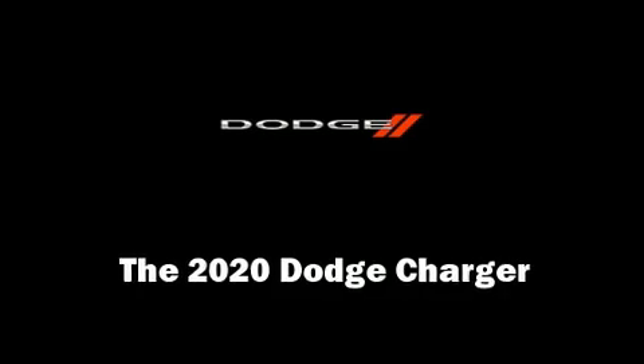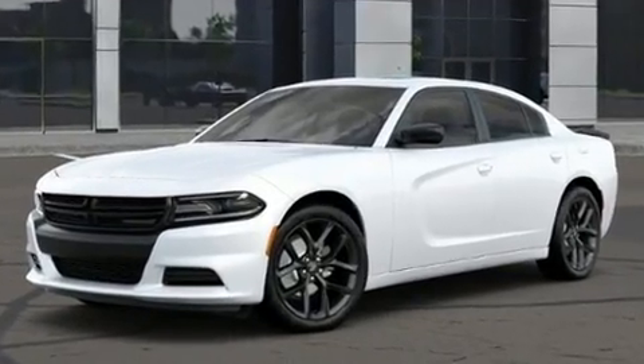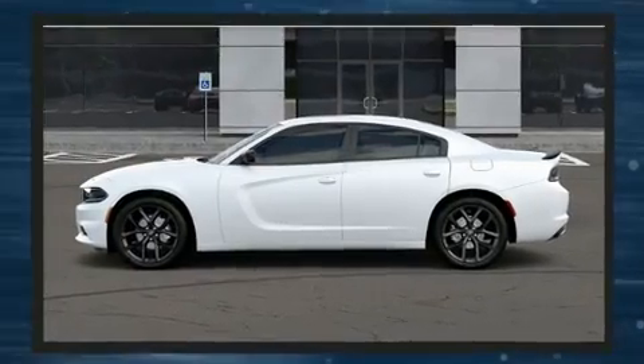You can expect a lot from the 2020 Dodge Charger. This four-door, five-passenger sedan stands out among competitors in its class. Smooth gear shifts are achieved thanks to the refined six-cylinder engine, and for added security, dynamic stability control supplements the drivetrain.